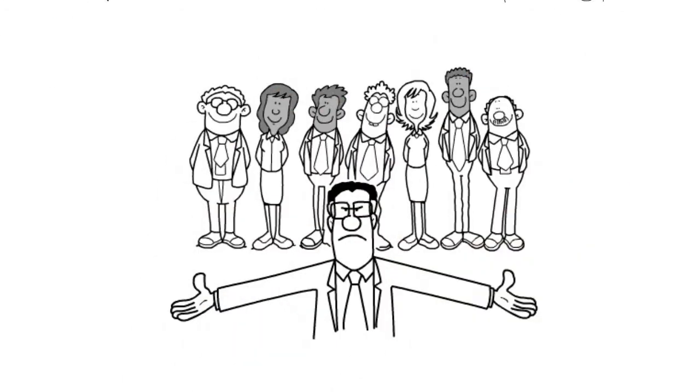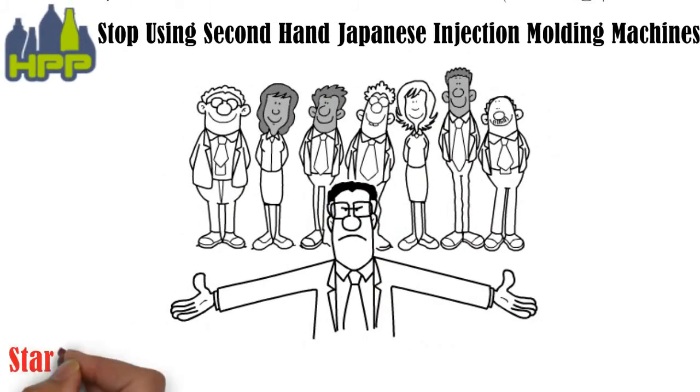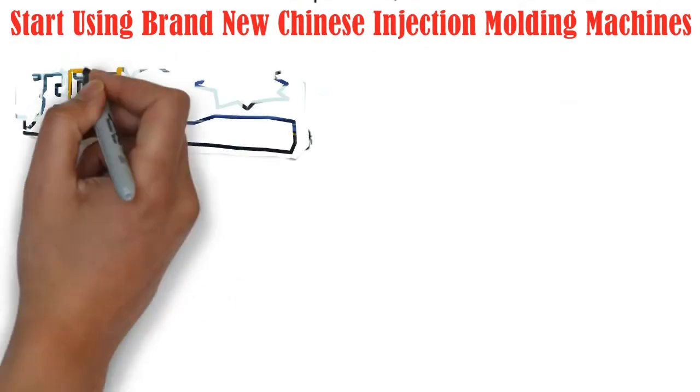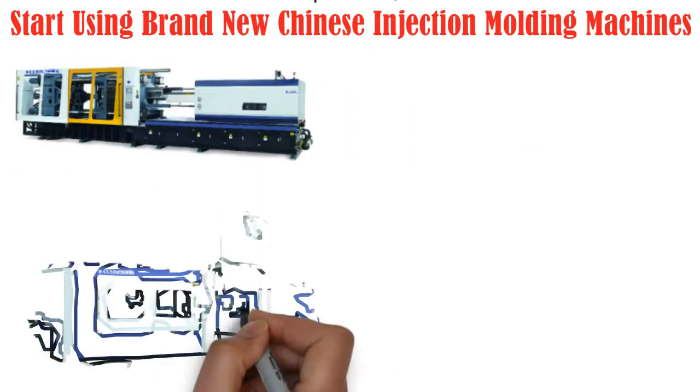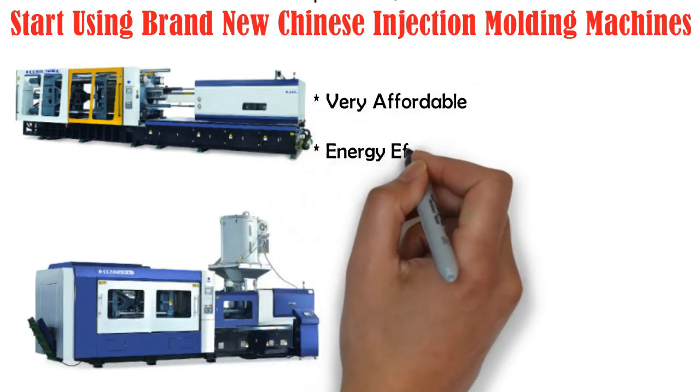We at Hassanplass advise you to stop using second-hand Japanese injection molding machines and start using brand new Chinese injection molding machines, because they are very affordable compared to used Japanese machines and energy efficient, saving on your monthly electricity bill.